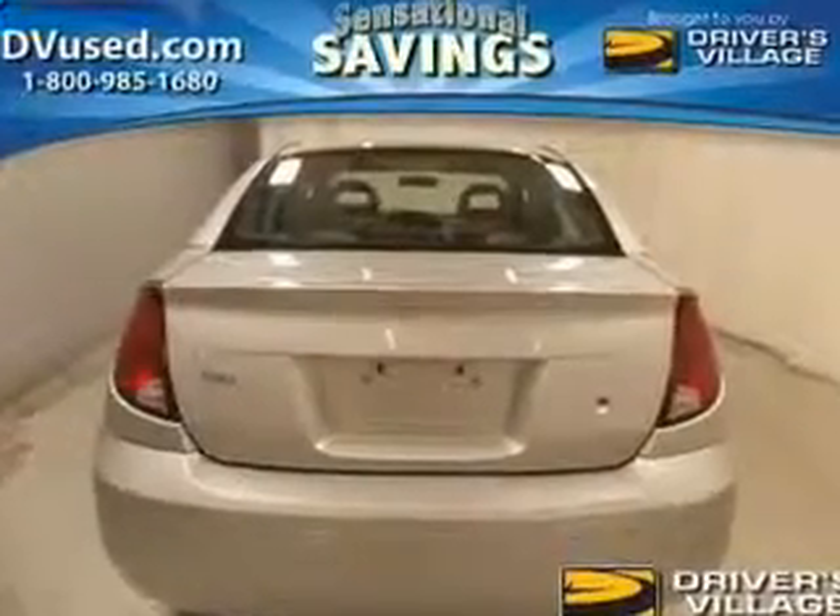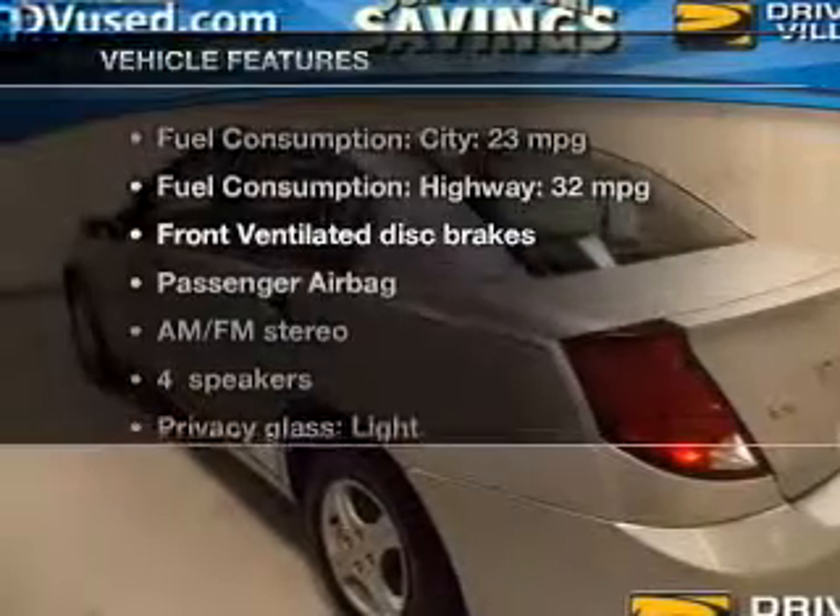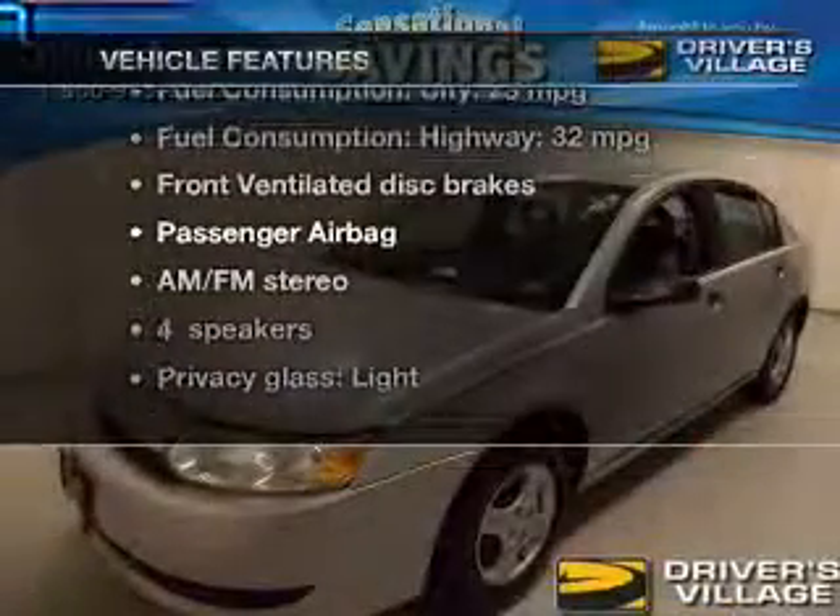The powertrain includes front-wheel drive with an efficient four-cylinder engine that responds smoothly to its five-speed automatic transmission. And with these notable features, you won't want to miss out on the opportunity to own this amazing ride.